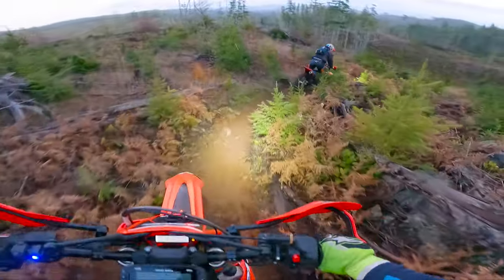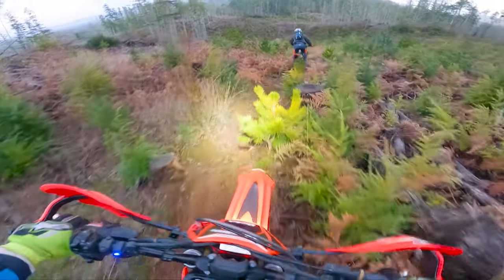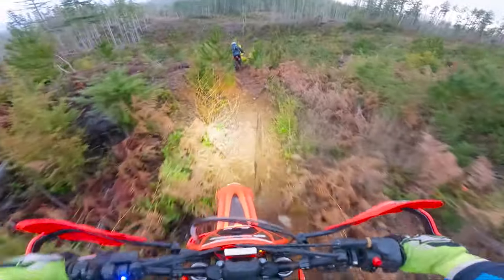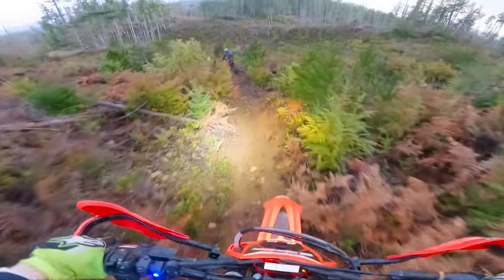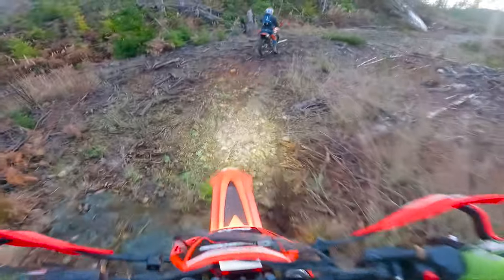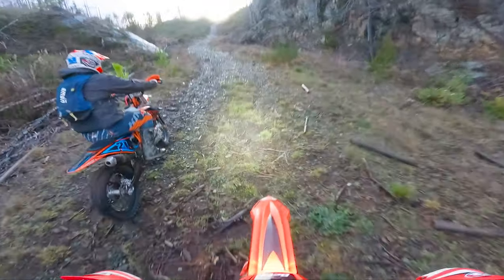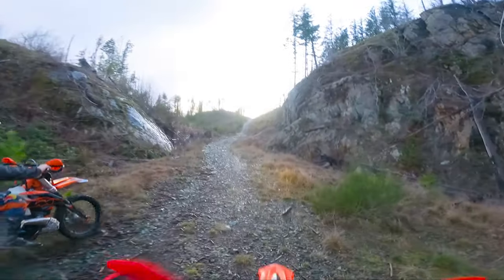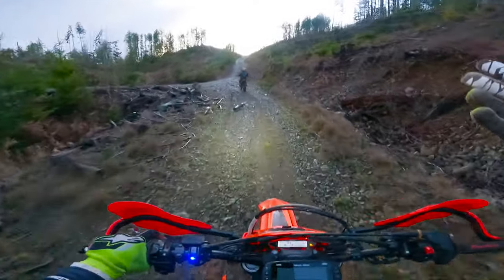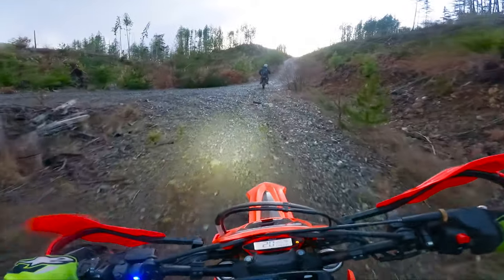Hell yeah boys! I'm so impressed with both these tires and this light right now. Super stoked on how they're performing. This is where I feel like the static balance challenge helps a lot. Hell yeah dude, this is what it's all about — December Christmas weekend riding. I love it.